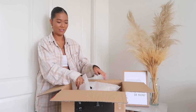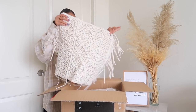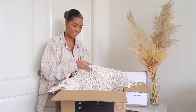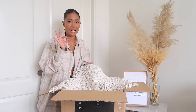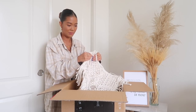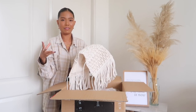First item - this macrame pillowcase. The quality is honestly insane in the best way possible. It does not feel cheap at all - I swear on my life. I feel like you could get something like this from Anthropologie for two hundred dollars. It's heavy but not in a bad way.